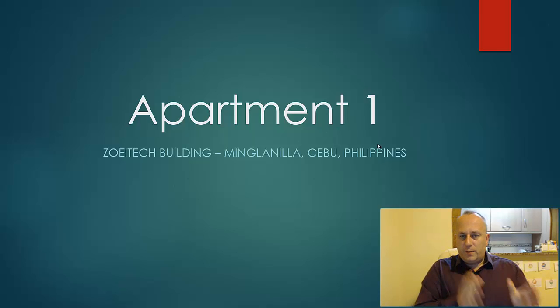This is apartment 1 which is on the Zoetec building. This is for rent at the moment. We've just actually had somebody move out yesterday, that was over for 3-4 days. But it's been rented out in November and December by different people and only just become available again today.